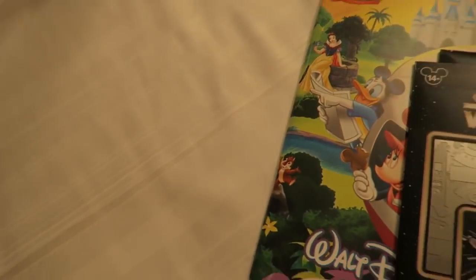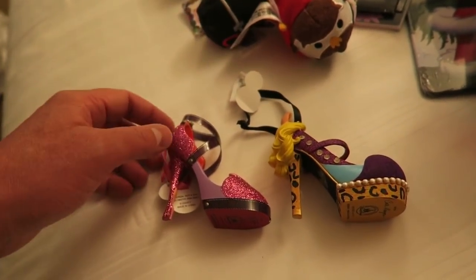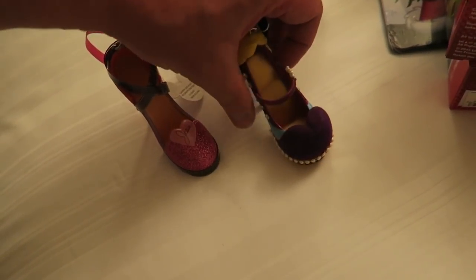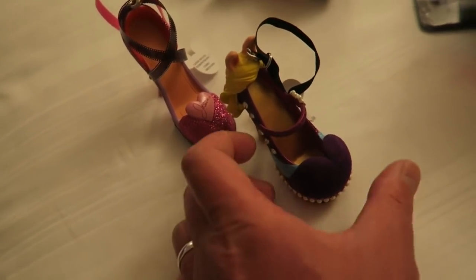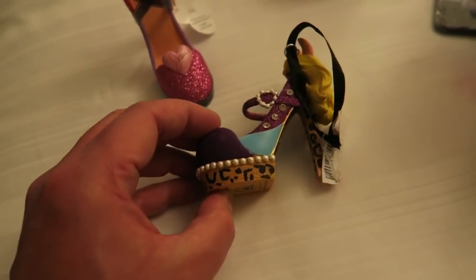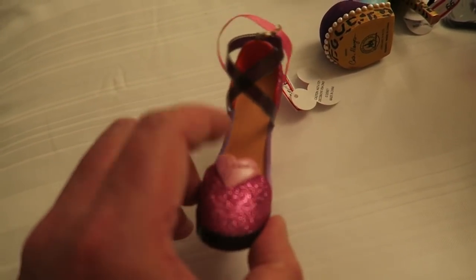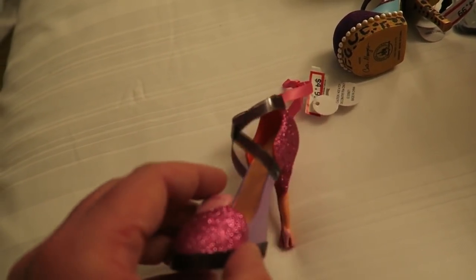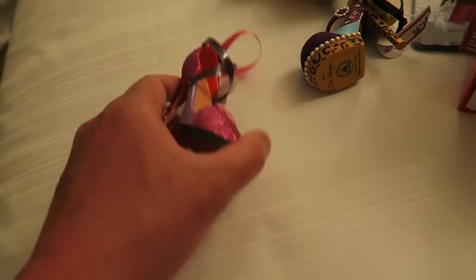Then we also got some Disney shoe Christmas decorations. Now these are usually quite expensive in Disney parks but these were $4.99 each. This is a Miss Piggy one, which is pretty good. And then we also got this one which is pretty cool - it's a Jessica Rabbit one, and the actual buckle there is like old film cells. Yeah, these are $4.99 each and they had quite a lot of them as well.